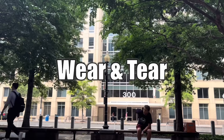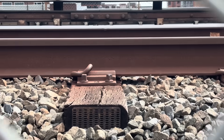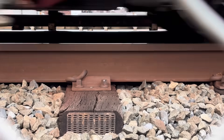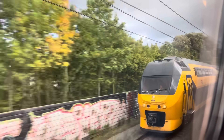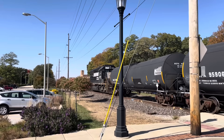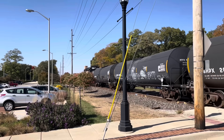Wear and tear — it happens to all of us, even to trains and tracks. Rails are built to have huge heavy metal machines run over them at speed, but not forever. As tracks are exposed to the elements and trains, over time they may ever so slightly change shape. Even small deviations can have catastrophic consequences, so it's important to regularly inspect the rails on a railway line.